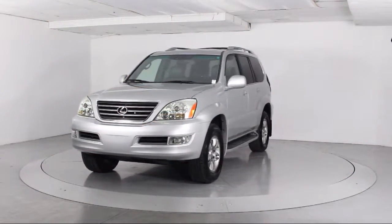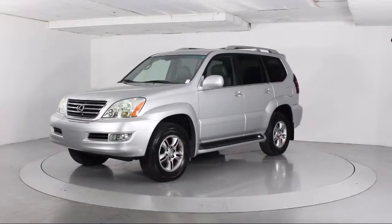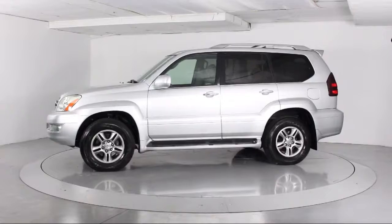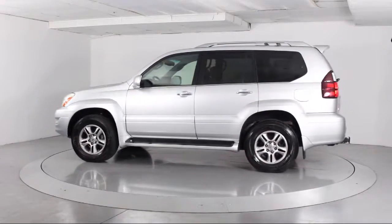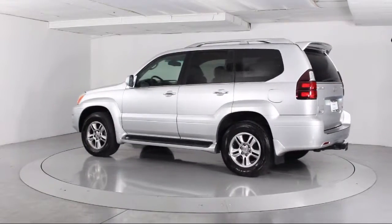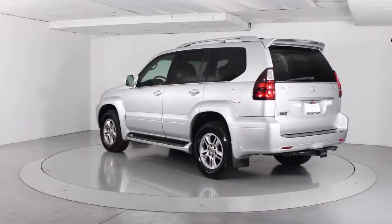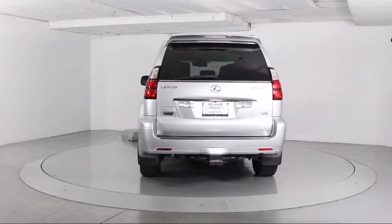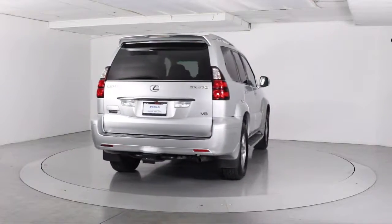It comes equipped with heated front seats, premium sound system, alloy wheels, moonroof, roof rack, keyless entry, rain sensitive windshield wipers, steering wheel controls, running board package, air conditioning, traction control, CD player, and much more.